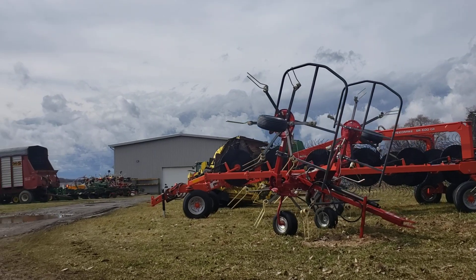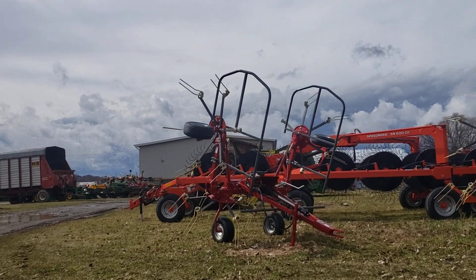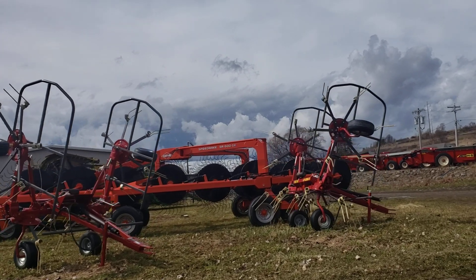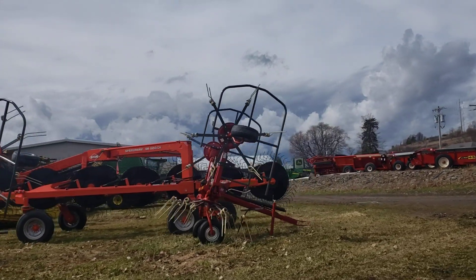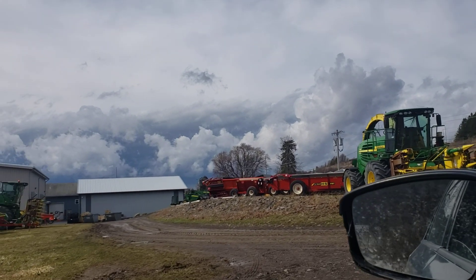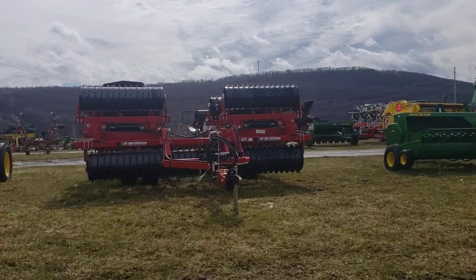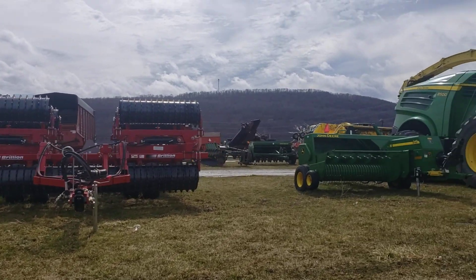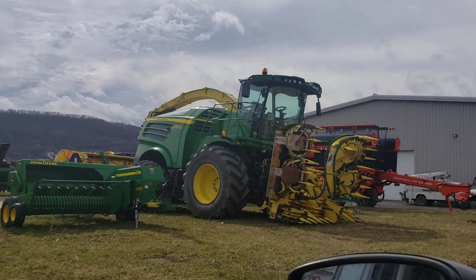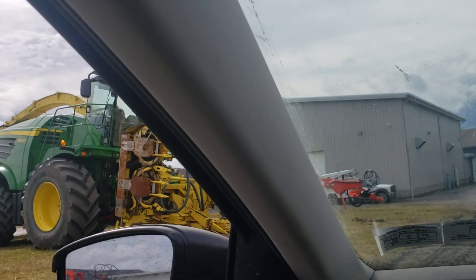It says it's a 5 bottom — 2, 4, 5 — yep. Nice rake. There's a 7450. It's an 8500 and a max merger.